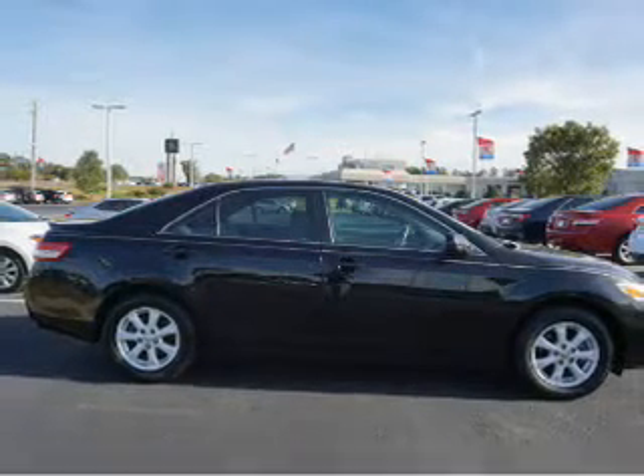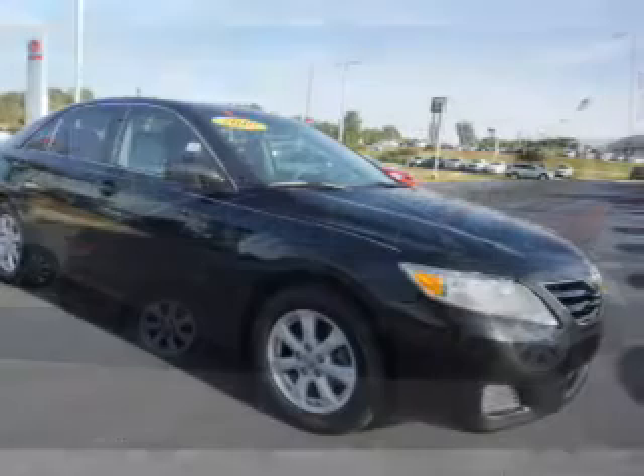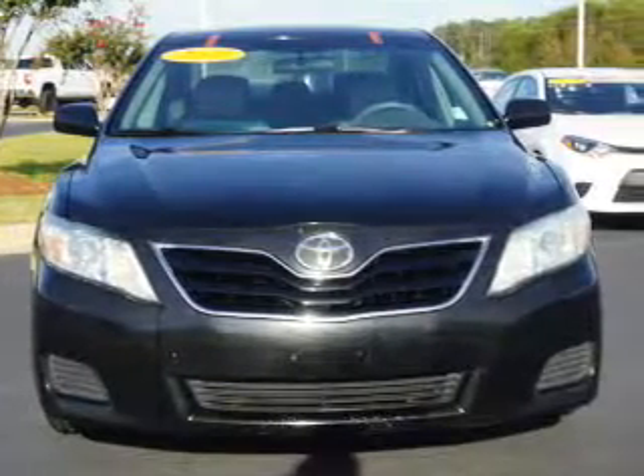Inside you'll find leather seats, steering wheel controls, curtain head airbags, front airbags, side airbags, side impact door beams, child safety locks, an adjustable tilt steering wheel, power seats, and cruise control.